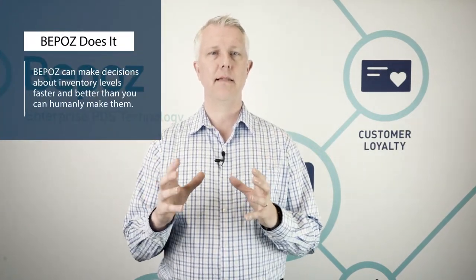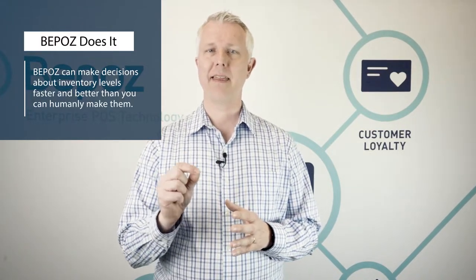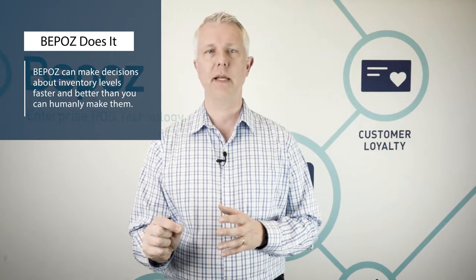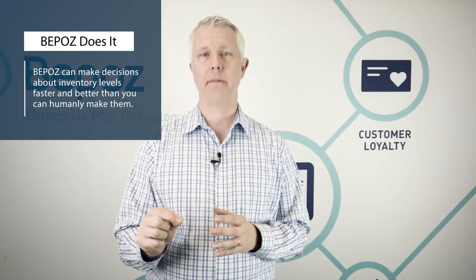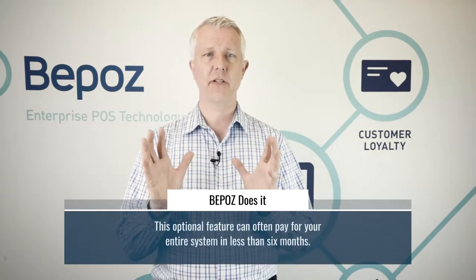What BPOS can do is not only make decisions about how much inventory you should buy, but make them faster than you can humanly make them — and better, because BPOS can take all of your historical data and apply it to figure out the right level of inventory you should have in your store.